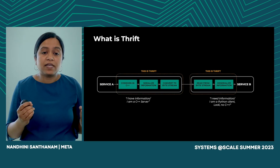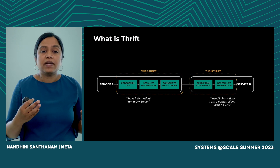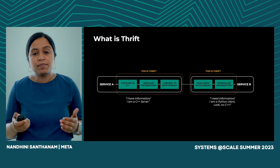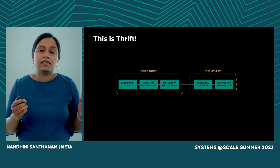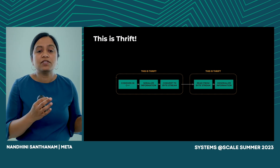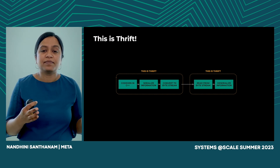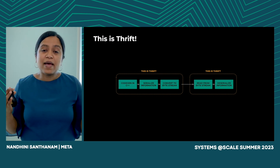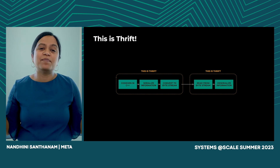This helps us express the intent of a service once and be able to operate across multiple language implementations. So to summarize, the combination of serialization, transport, and code generation is called Thrift. And for us at Meta, Thrift is a part of the magic that connects us within Meta's infrastructure.